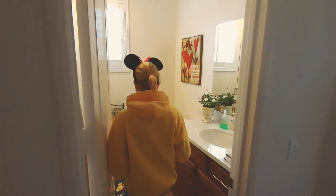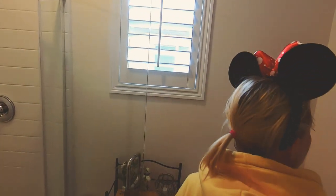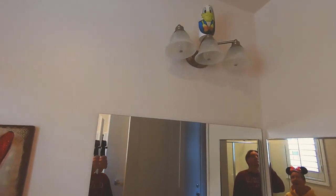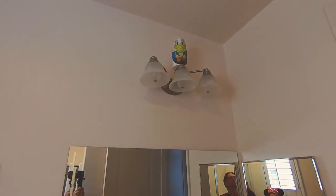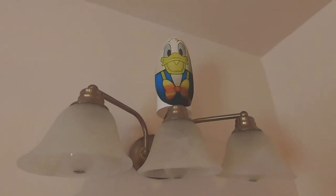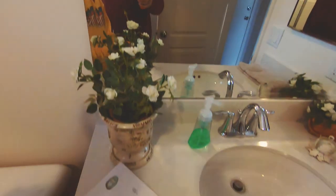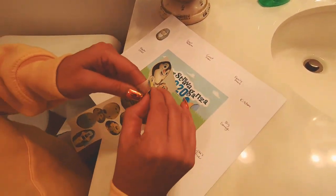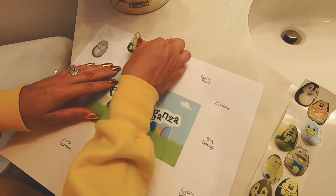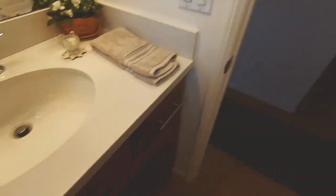We're in the guest bathroom, looking, trying to find a character other than ourselves. Donald Duck! Hi up there, Donald! He's just hanging out up there. So let's find our sticker — we've got a Donald Duck sticker, and he is going to be placed on guest bathroom. We're doing good! Let's head to the guest room.